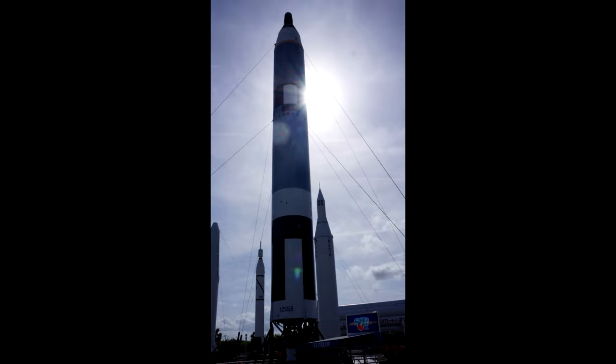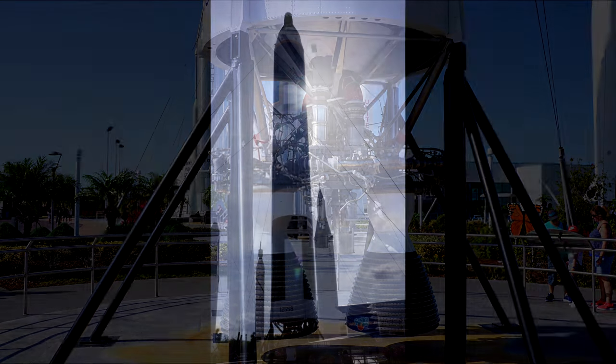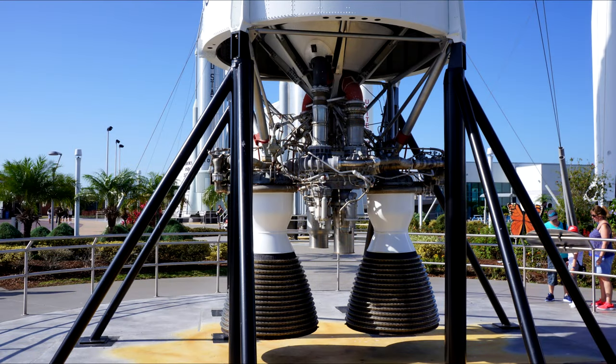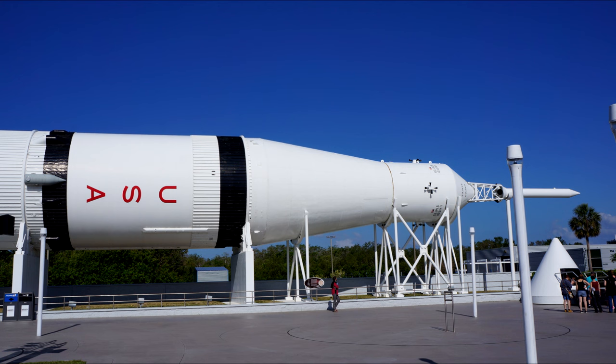This is a Gemini capsule on the Titan II, part of the Gemini program. Of all the rockets in the Rocket Garden, the Titan II has the most detailed engine on it, because its engine is basically sticking out at the bottom — the rest have little fairings over the engine, so you can't see any details.